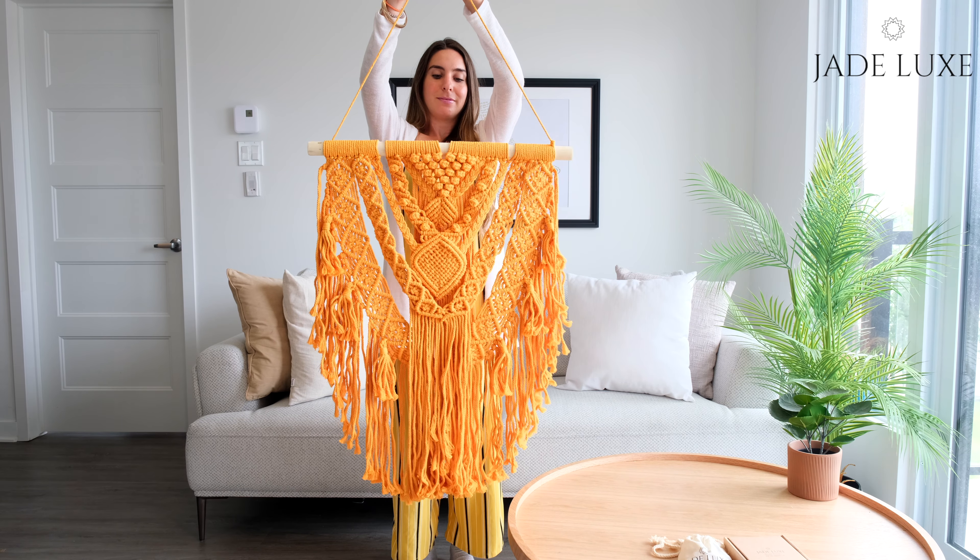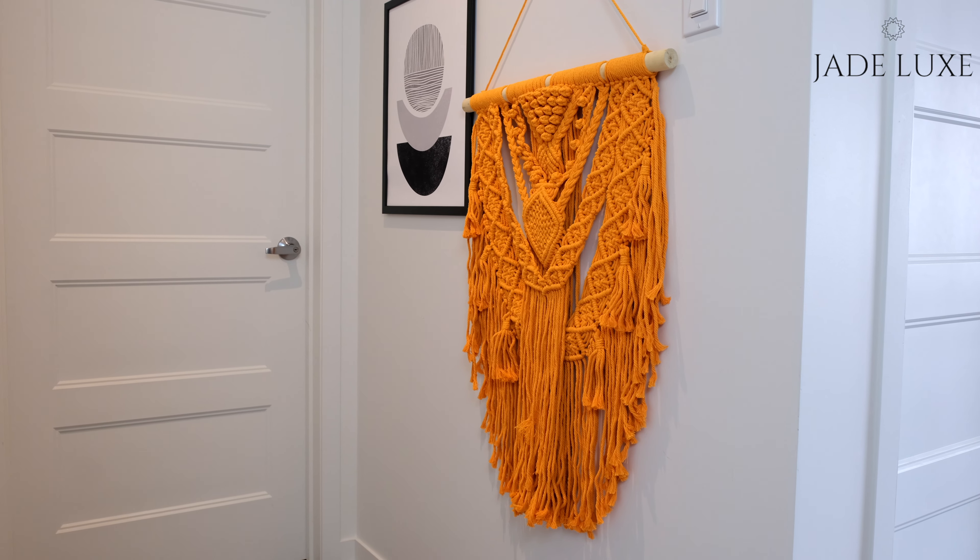The package includes a macrame rainbow keychain, hooks for easy installation, and as a bonus a moon wall hanging décor. The light macrame hanging wall art is made entirely out of cotton rope, a durable yet soft material that will pass the test of time.